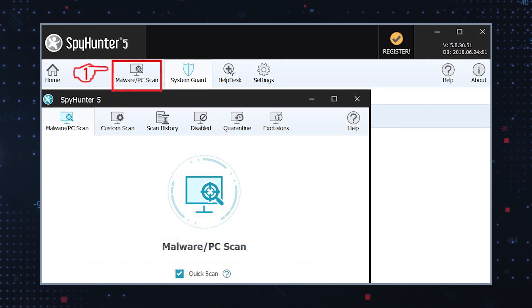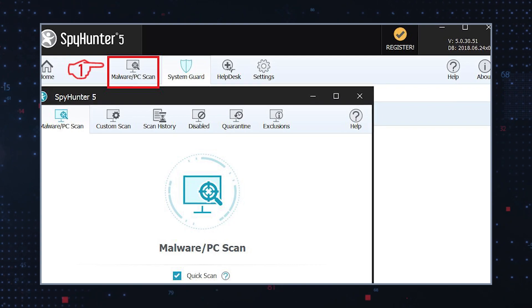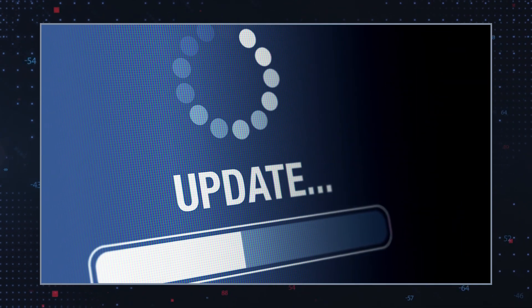The first line of defense against Trojans is a reliable anti-malware program. Run a full system scan to detect threats. Additionally, keep your operating system and all software up to date.